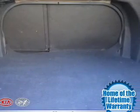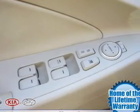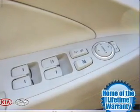Power door locks, power windows, power steering, cruise control, power mirrors, and AM FM stereo with an MP3 player.